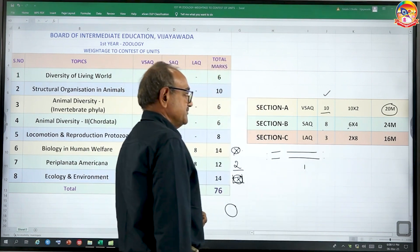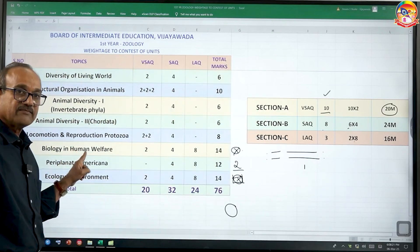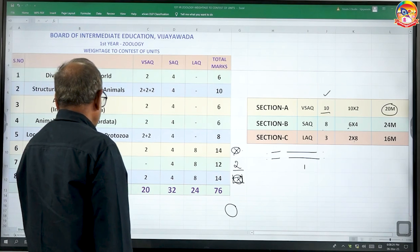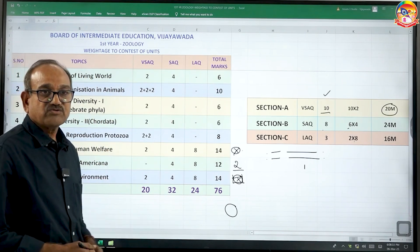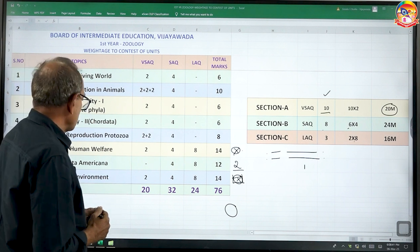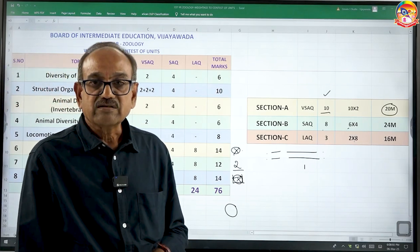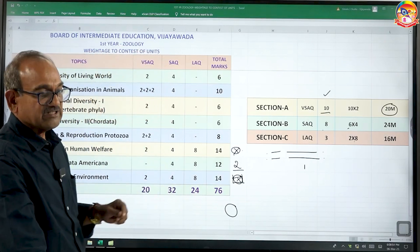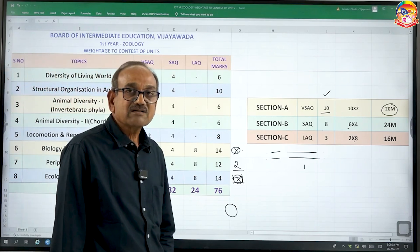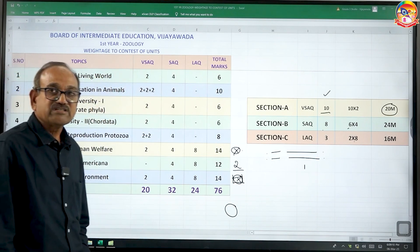For 8-mark essay questions, out of three, we attempt two. In first year, one question will be on a life cycle — there are five life cycles; you must prepare all five. For Periplaneta americana, there are diagrams like the digestive system, respiratory system, and circulatory system — all difficult. Those not expert in drawing diagrams, better to go for ecology. You will definitely get 8 out of 8 if you answer ecology in point-wise form, since no diagrams are required.